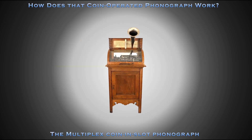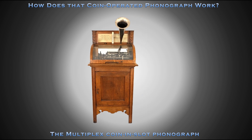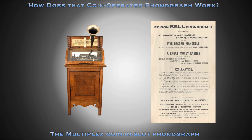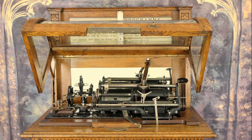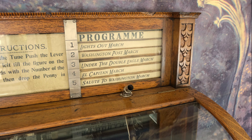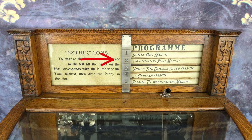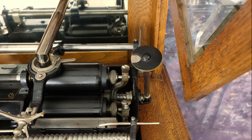This is currently the only complete and original Multiplex coin-and-slot phonograph known. The oak case is sturdy and compact with simple ornamentation. Once unlocked, the curved glass lid opens to allow access to the mechanism. Tune selection is displayed behind the glass in the signboard, and the number beside each tune corresponds to an indicator number on the mechanism, which corresponds to the cylinder on one of the five rotating mandrels.